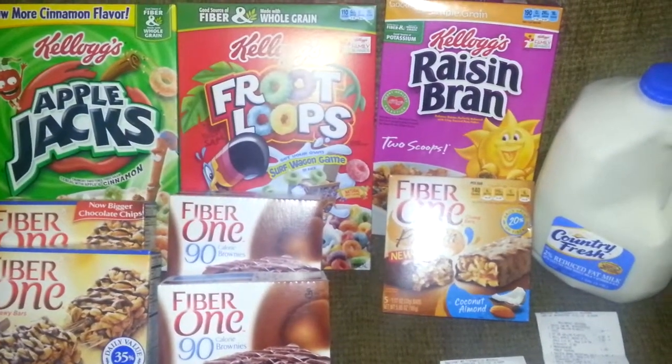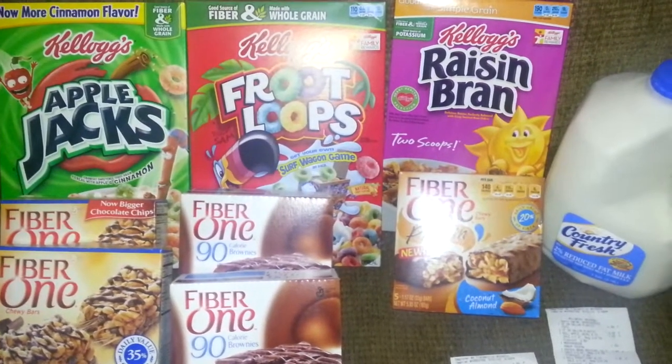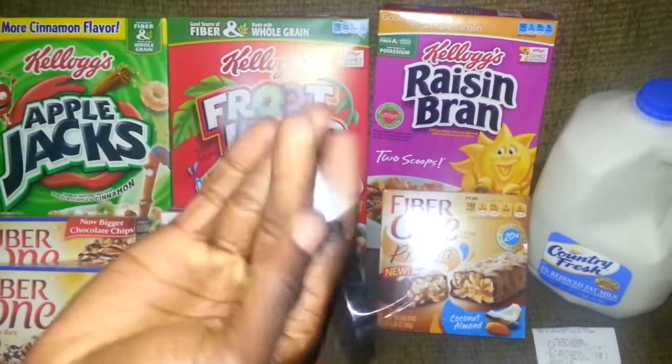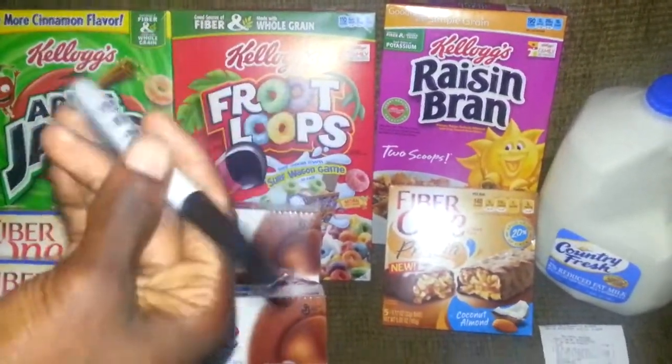Hey guys! This is Coupon Honey, saving money. Saving money. Coupon Honey, saving money.